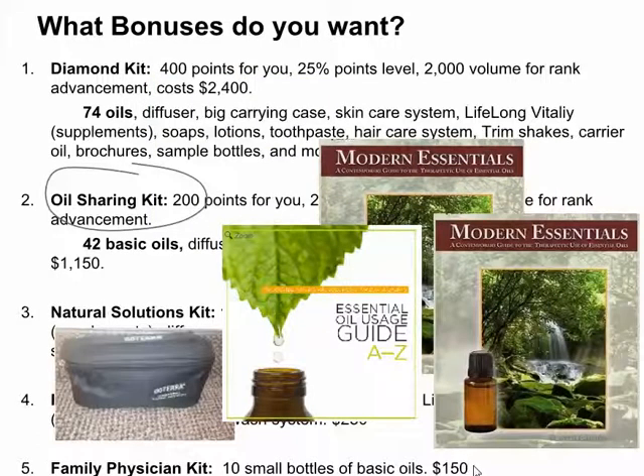For the Oil Sharing Kit, I'll give you another Modern Essentials book — you'll have two of them. This is important because you can either sell the other one or share it with your friends. It totally happens that the person who gets the book starts using and loving it, and then their friends want to borrow it. So having two means you can have one for you to use and one to share. You also get the carrying case and the A to Z guide. This value is approximately $80 coming to you from me just for doing the Oil Sharing Kit.